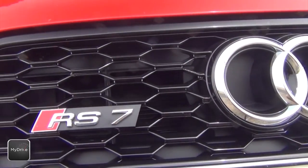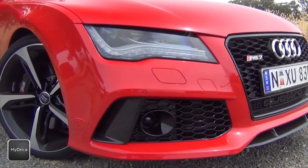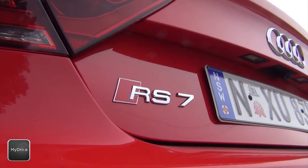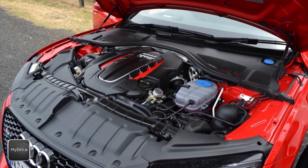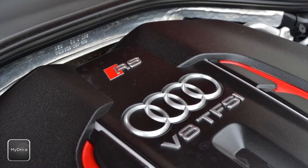The Audi RS7 takes the elegantly styled A7 Sportback and crams it with more power than a Ferrari F50. The RS7 essentially takes its twin-turbo V8 running gear from the RS6 Avant, which means 412 kilowatts, 700 newton-metres, twin-turbo, four-litre V8.